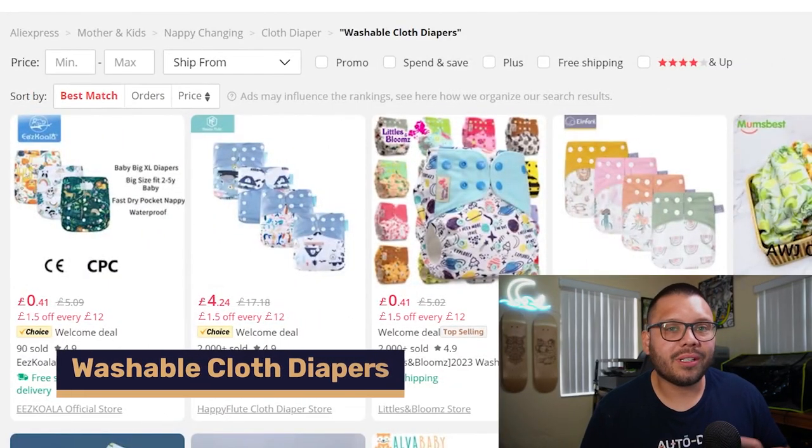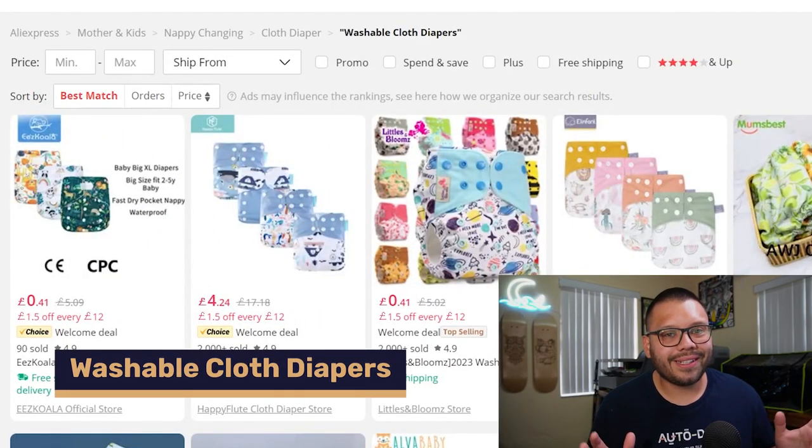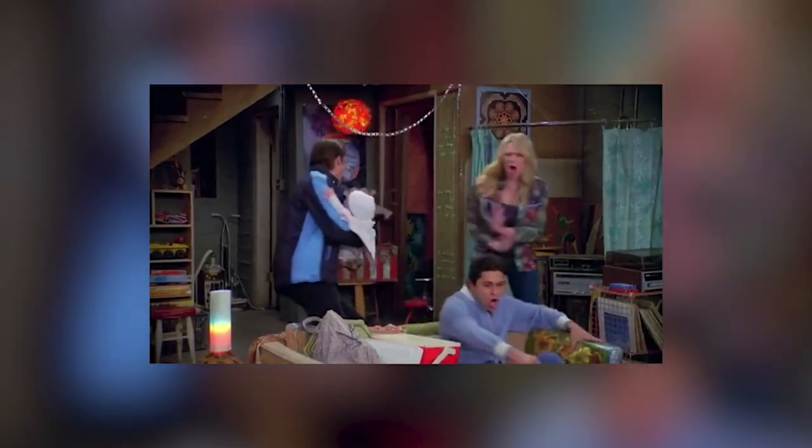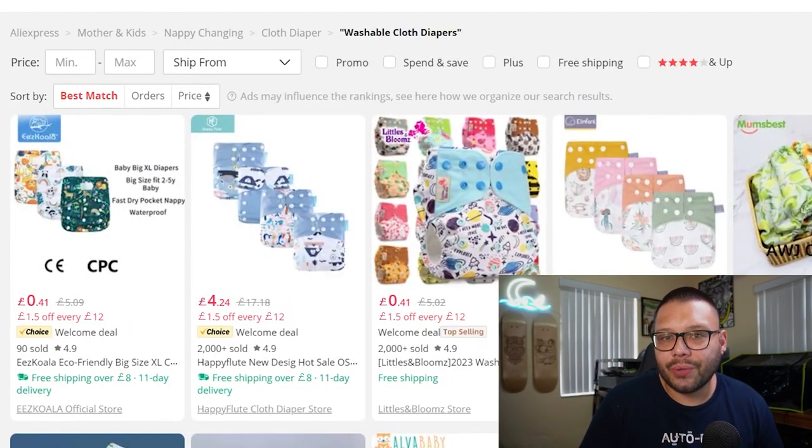Next up is washable cloth diapers. This isn't for everyone — I personally prefer disposable ones — but a lot of parents love the washable kind. These cloth diapers are mostly geared toward the environmentally conscious demographic. To each their own, and because of that, there is a huge market for reusable washable cloth diapers.